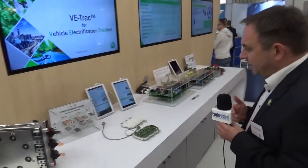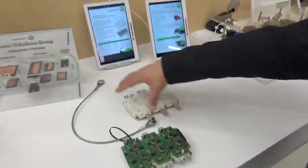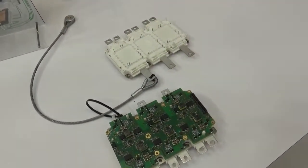The other option we have is a B6 bridge, also fully integrated, so you have the three legs for the inverter inside the module.